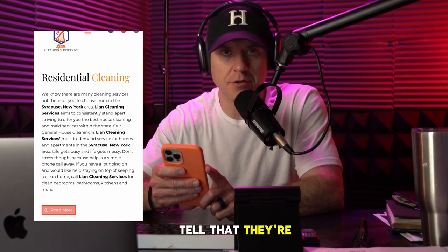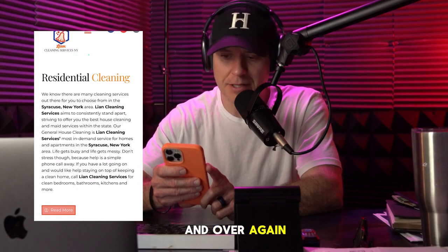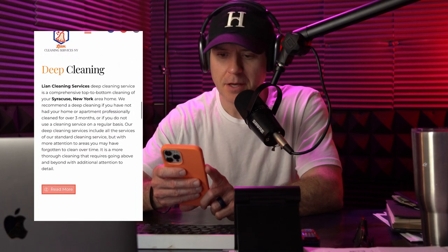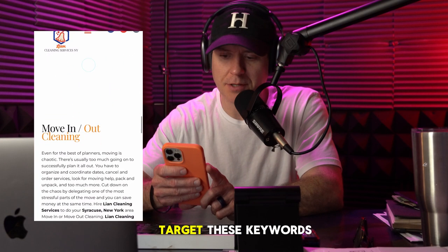I can tell they're doing some SEO for this as well, because you can see the bolded text — their name over and over again: Lian Cleaning Services, Syracuse, New York — repeated throughout. These are all targeting specific keywords.